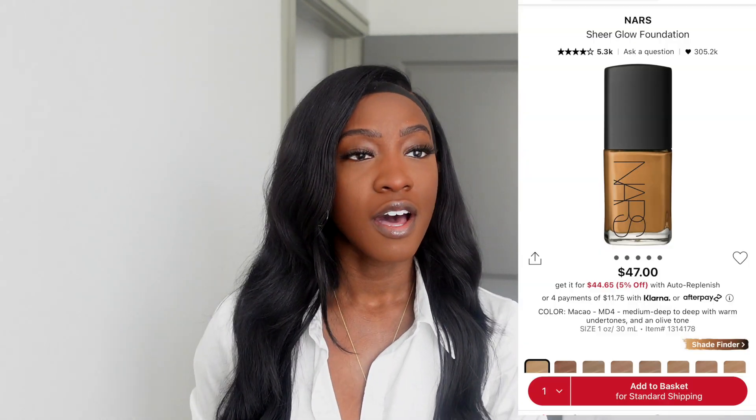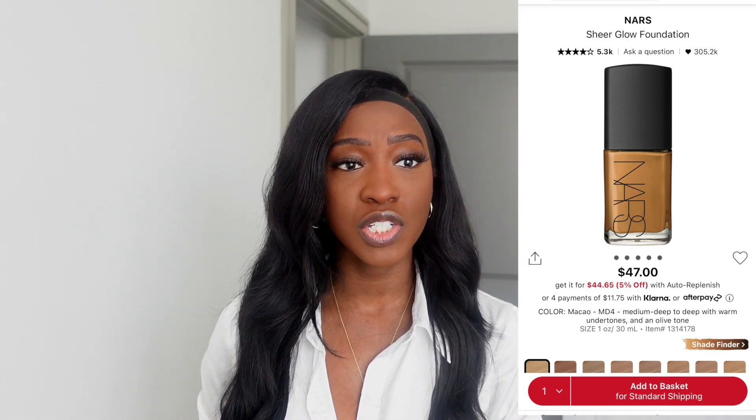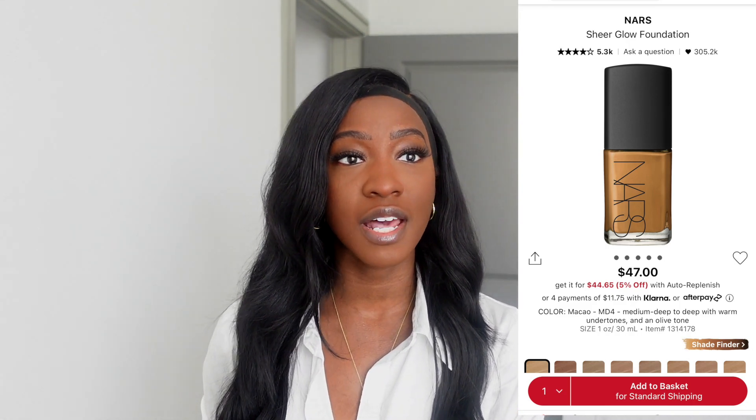The first one is NARS Sheer Glow — that is the more expensive version of the NYX Born to Glow foundation. Everything I said about NYX Born to Glow, apply that to NARS Sheer Glow. That glow from within — but it's not going to be dewy if you have oily skin. It's a very natural finish foundation. Love the shade match for myself. Could be an everyday foundation for work or school, or for special occasions. Photographs really nicely.